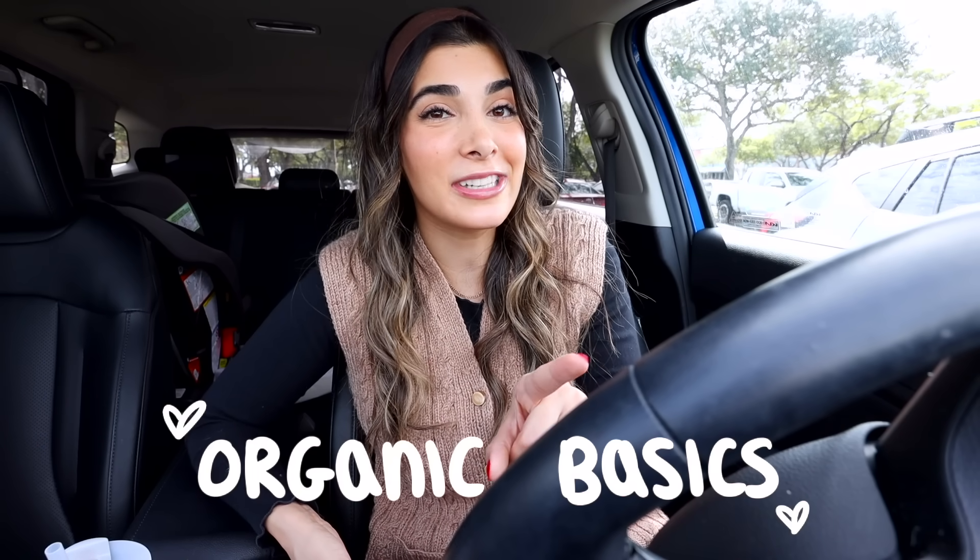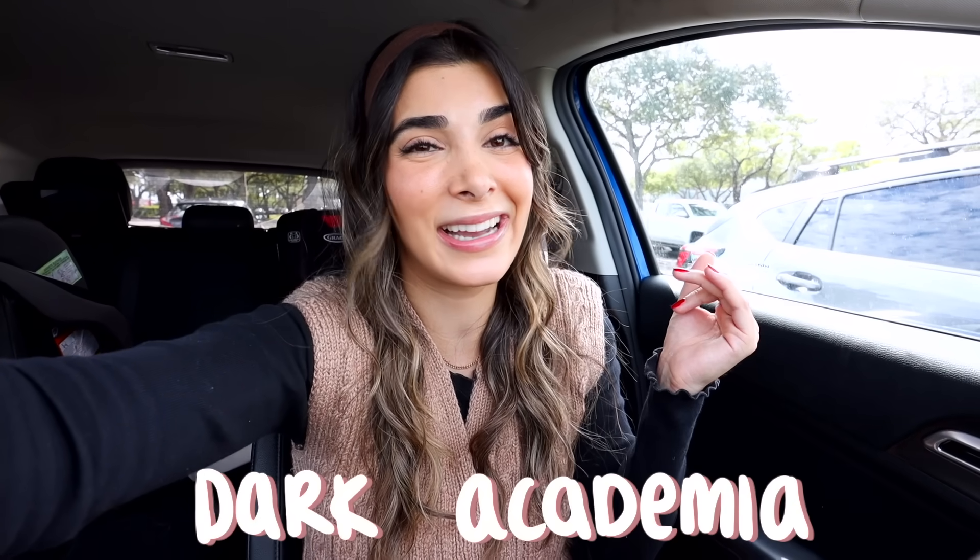I'm gonna take you thrifting with me as we go and hunt for these characteristics, and then I'm gonna take you home and style these outfits too. I also want to thank Organic Basics for sponsoring today's video. With that being said, come on and thrift with me for dark academia style — let's go!